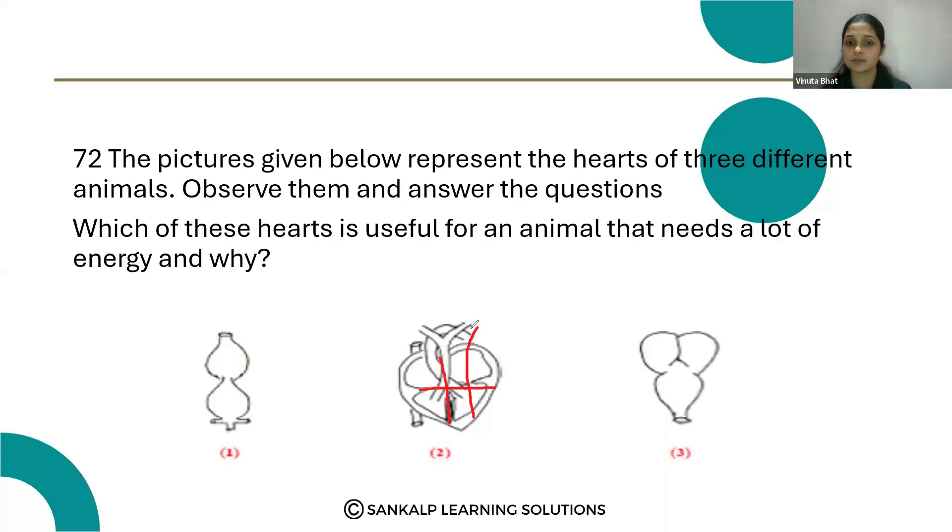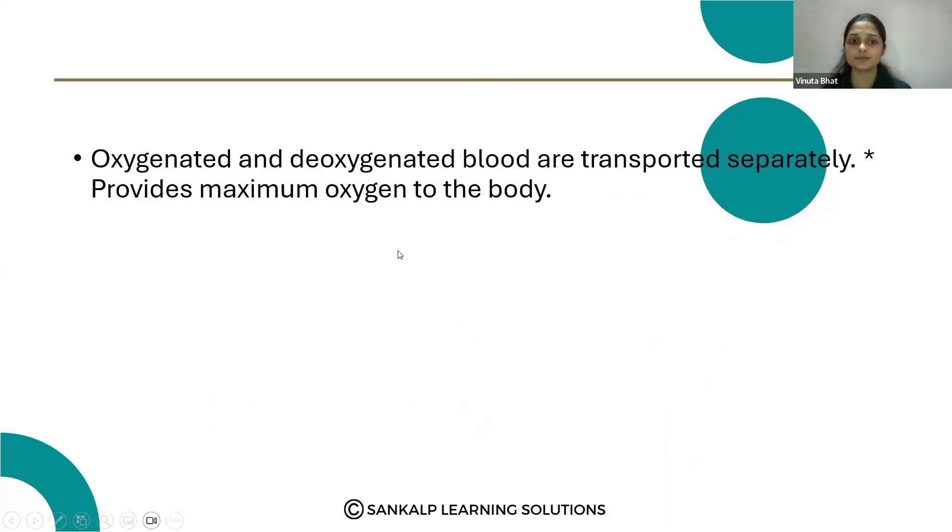The oxygenated blood circulates separately and the deoxygenated blood circulates separately, which means it provides more oxygen. The oxygenated blood provides more oxygen to the cells, which releases energy. So oxygenated and deoxygenated blood are transported separately, providing maximum oxygen to the body, and that oxygen helps to release energy in the organism.